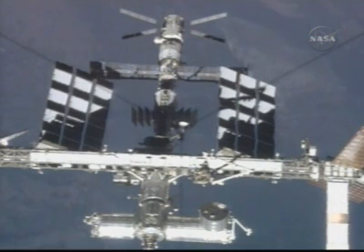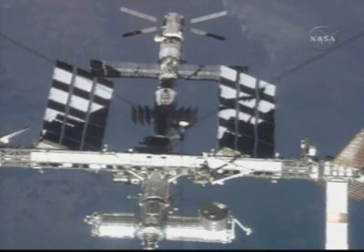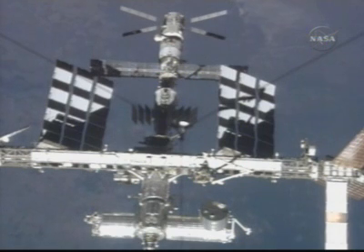Discovery and the International Space Station now crossing the Argentine-Uruguay border, 214 miles above the heart of South America.